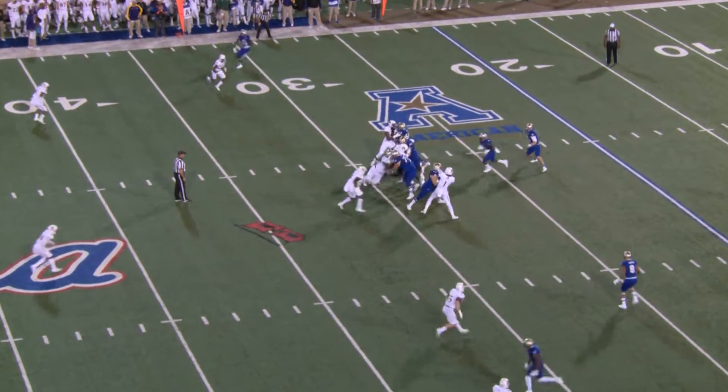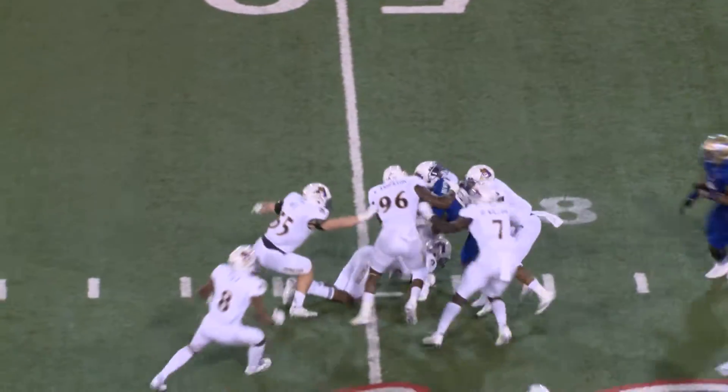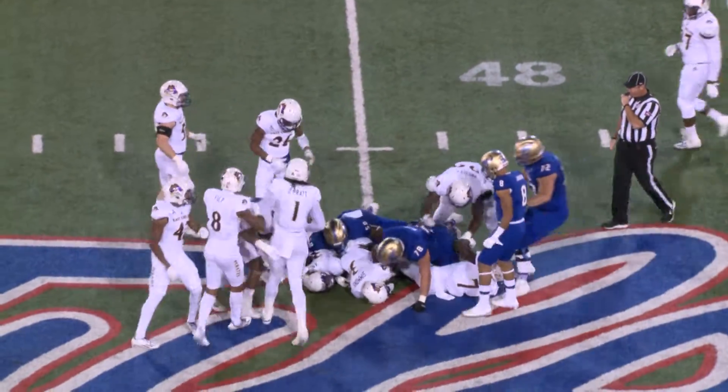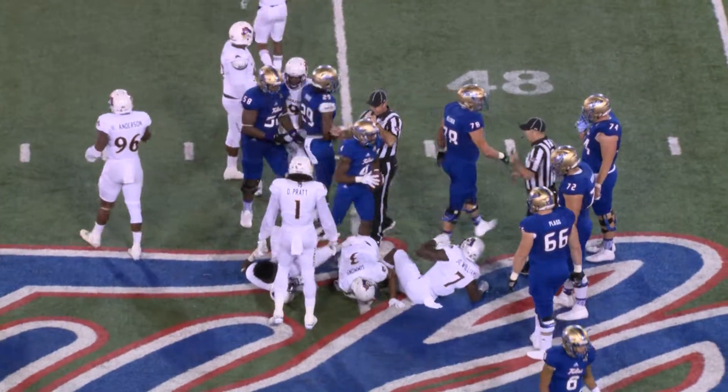Three to the left, one to the right for the Hurricane. Handoff up the middle, and Brewer. Big hole, 35-40, 45-yard line. Bashes into a guy and he powers forward to the 50, just inside the right hash mark. And the Hurricane with a 22-yard gain from their junior from Tulsa Central, D'Angelo Brewer.